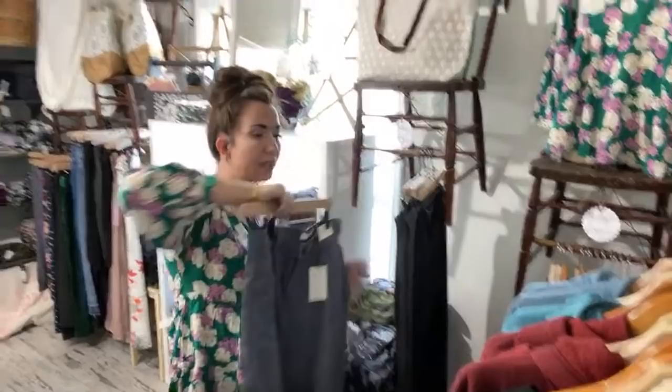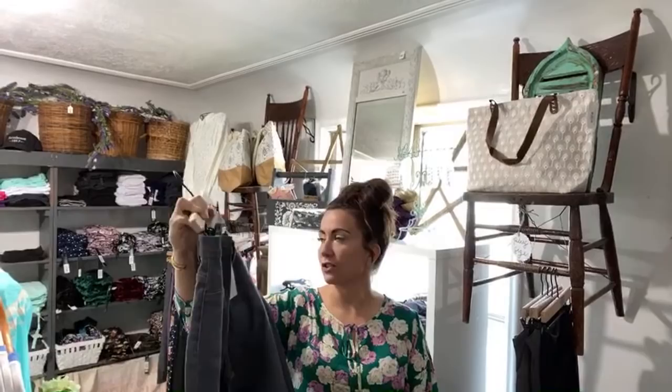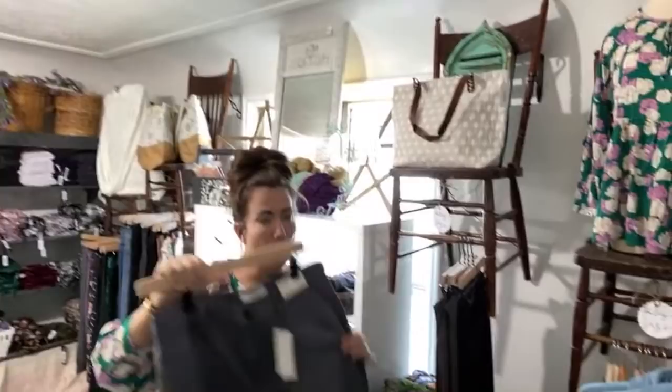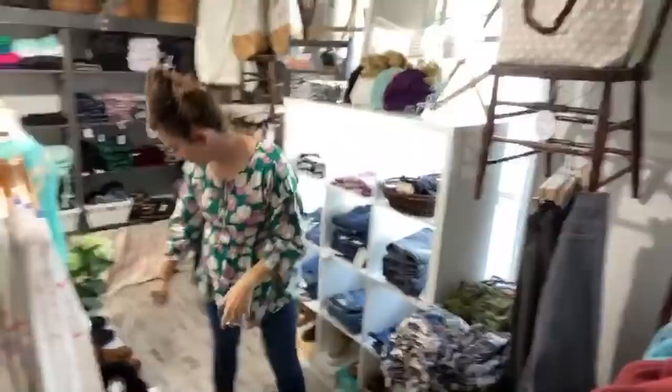These are our new plus size jeans — like a dark gray black wash, no holes, and they come in 1X, 2X, and 3X. They're skinny fit and 34 length, so nice and long. Do they have any stretch to them? Oh yeah, they're nice and stretchy — just like these. And I'm wearing these with my new boots — we got new boots in. I love the invention of stretch denim because I can't wear pants without stretch denim ever again.